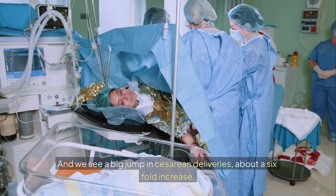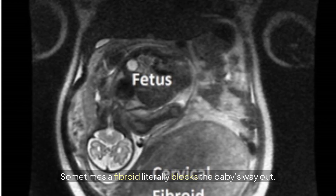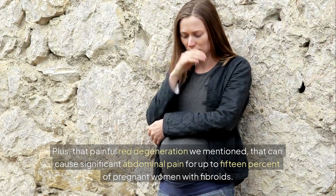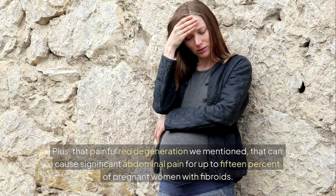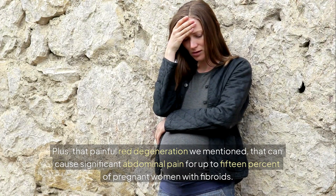Two to three times. And we see a big jump in cesarean deliveries — a six-fold increase. Sometimes a fibroid literally blocks the baby's way out. Plus, that painful red degeneration we mentioned can cause significant abdominal pain for up to 15% of pregnant women with fibroids.